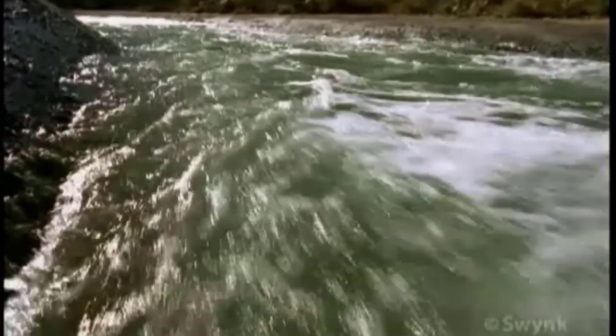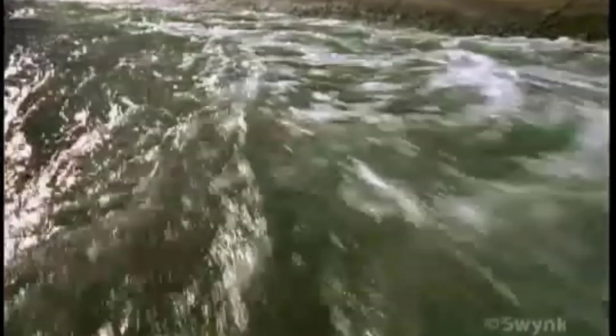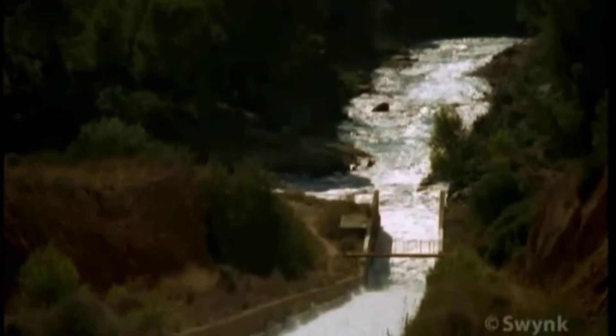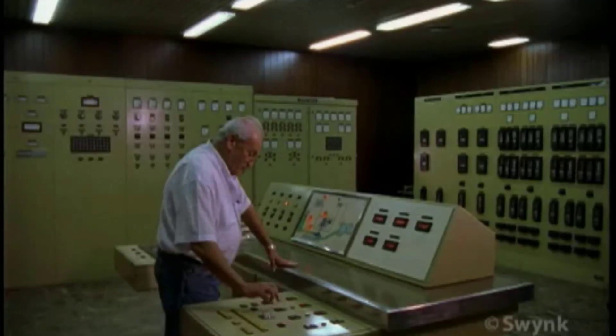In Spain, as in Arizona, water is transported and stored in a system of huge canals, pipelines and reservoirs. At the Talawe Reservoir, the Tahoe is joined by water from the Segura River.